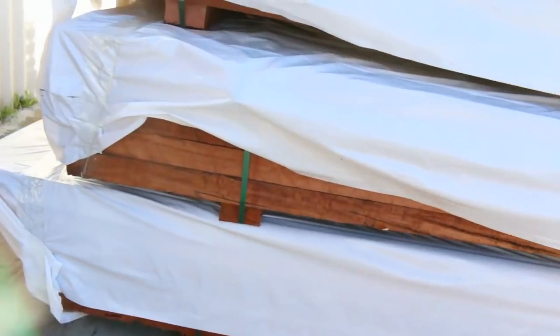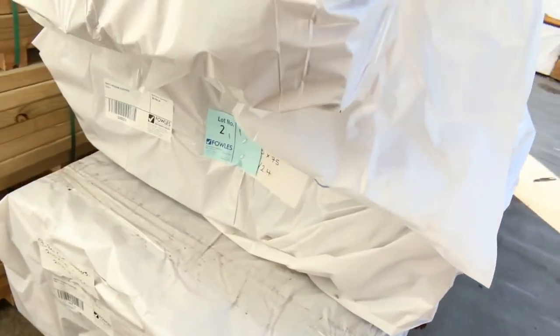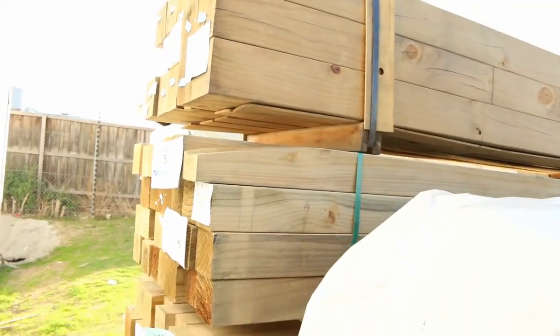200x75 red gum sleepers — one, two, three packs of them. If you've been looking for red gum, we haven't had red gum in an auction for about four or five years, so interesting to see how that goes tomorrow. Straight after the red gum sleepers we've got some 90x90 treated pine posts, which you normally pick up for around about $450 or so a metre.